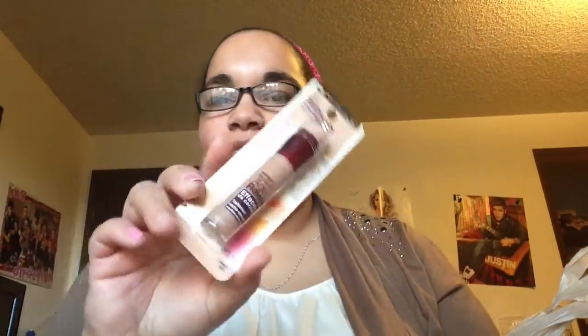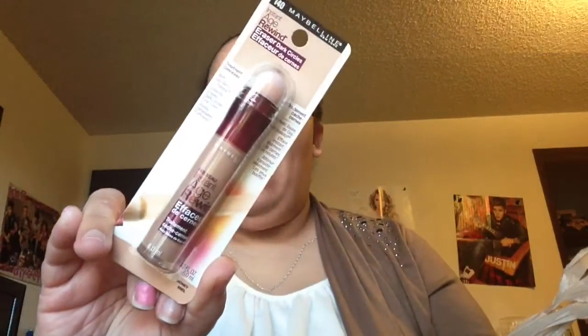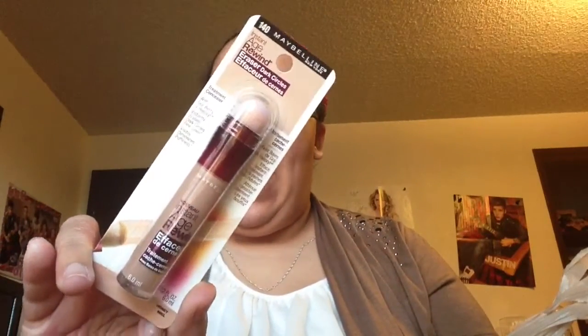The next three things I'm so excited about — I needed a concealer, so I finally got this. I think this is my color; I hope it is. So I got that, and it's going to be my obsession. And then I got two.